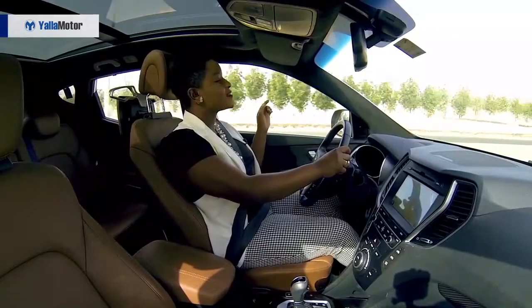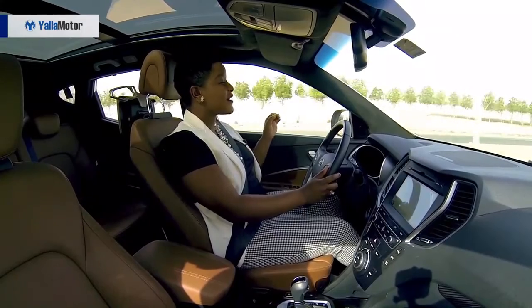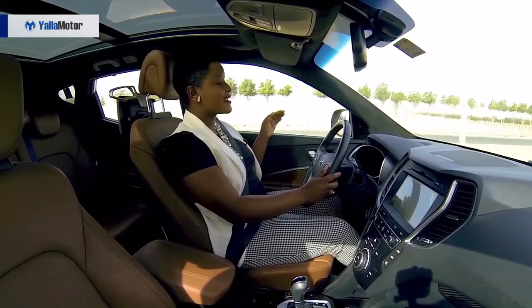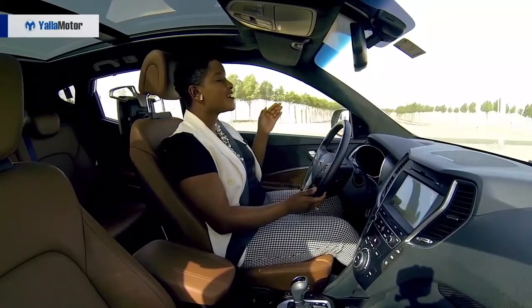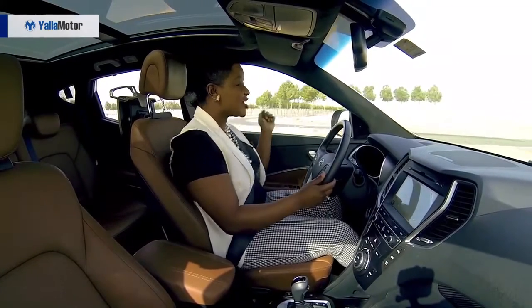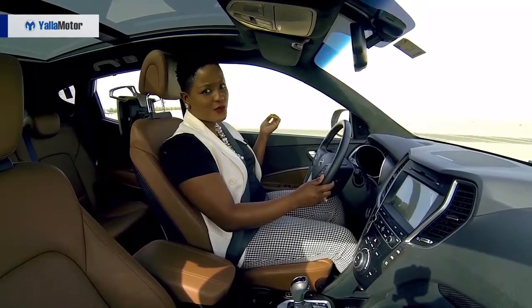Loaded with a V6 3.3-liter engine producing 265 horsepower. Like literally right in front of me in this tiny bonnet, we have 265 horses charging on. I don't even think Game of Thrones had that many horses.